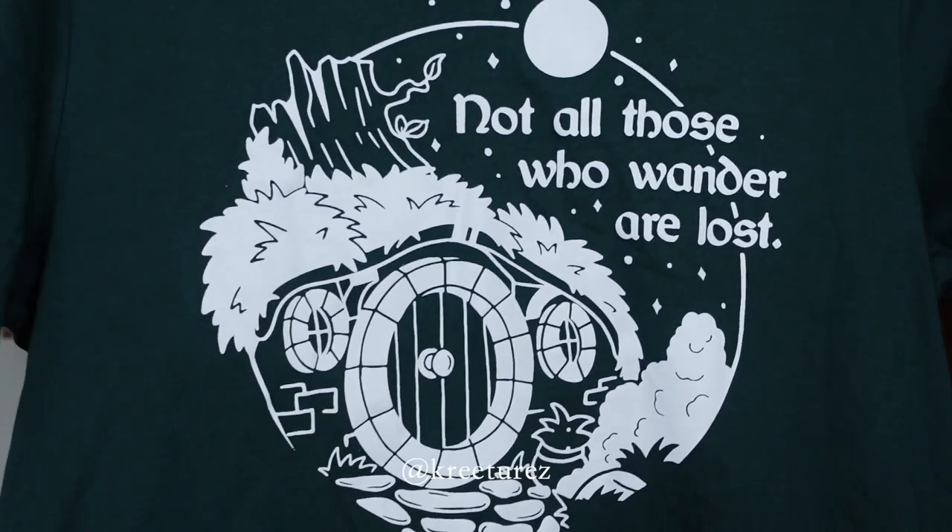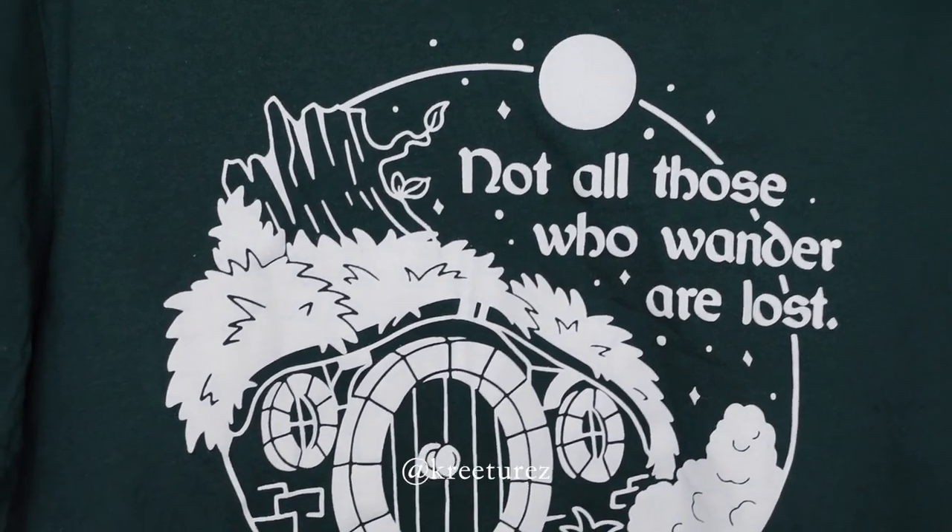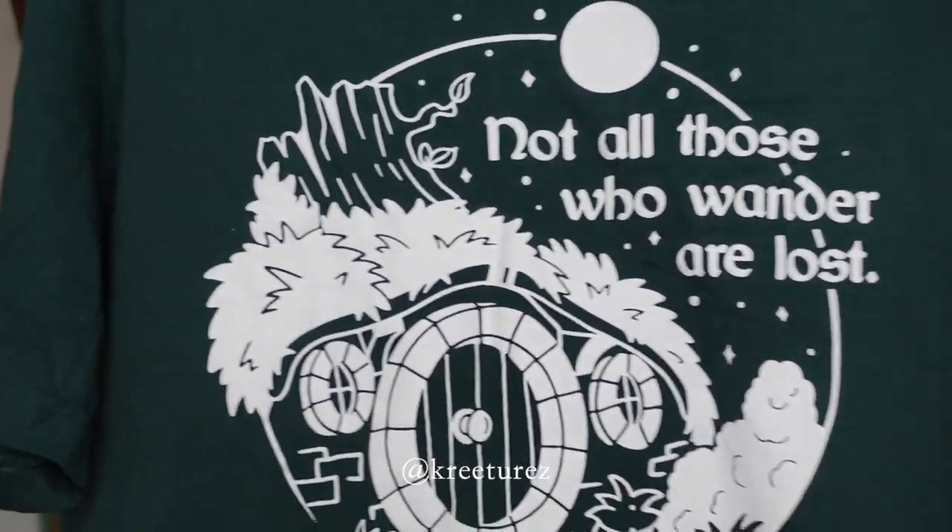The next item I'm seeing is the shirt of the month. It is inspired by Lord of the Rings and designed by Cree Torres. It has a quote that reads: 'Not all those who wander are lost.'